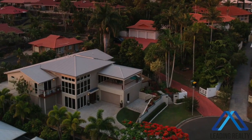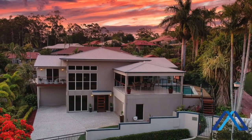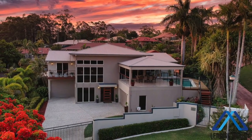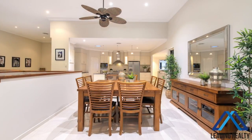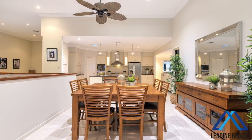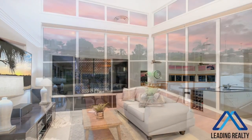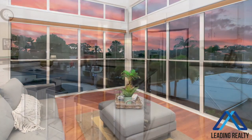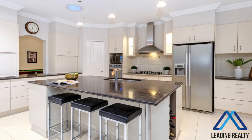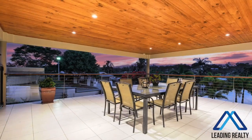This stunning 593 square metre six bedroom family home is only minutes to the schools, colleges, Sunshine Plaza and golden beaches. Once you step inside you'll be impressed with high ceilings, ducted air conditioning, stunning timber flooring in the formal lounge, and a well-equipped entertainer's kitchen with gas cooktop and plenty of bench space.